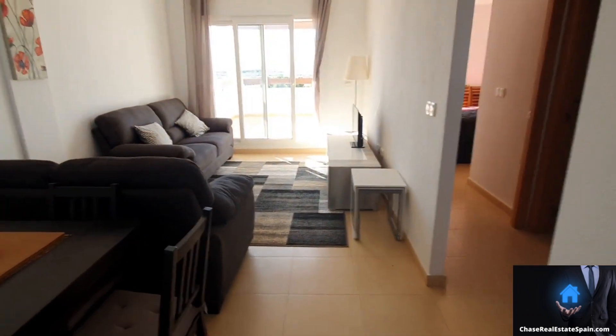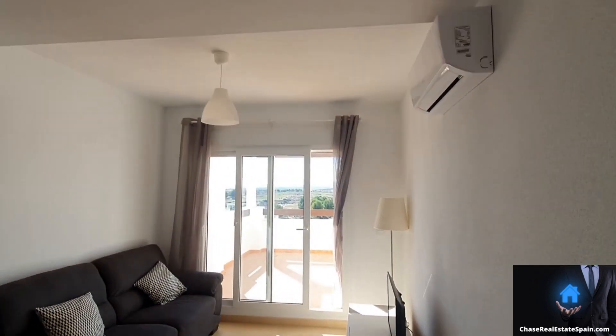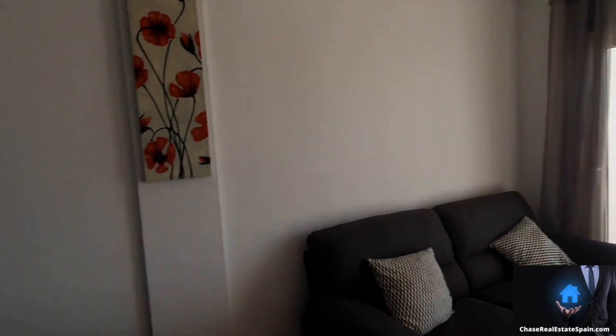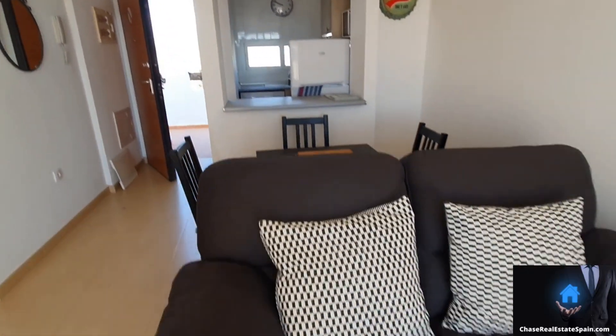That opens up then into your dining and living room space. There's air conditioning in the living room, some nice new light fittings, and good furniture.